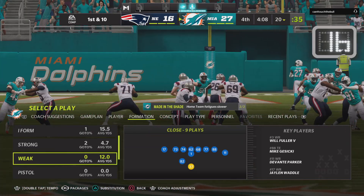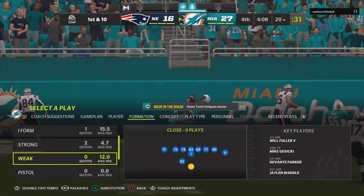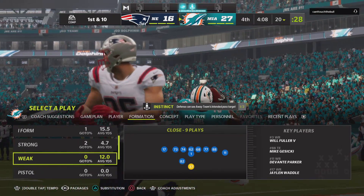And that pretty much has been the storyline, Charles. This defense — they seem to be one step ahead from the start of the game until now. And you identified it perfectly, and we can see the frustration.